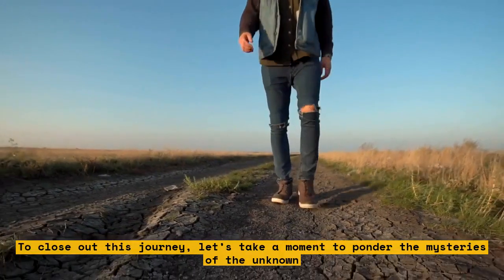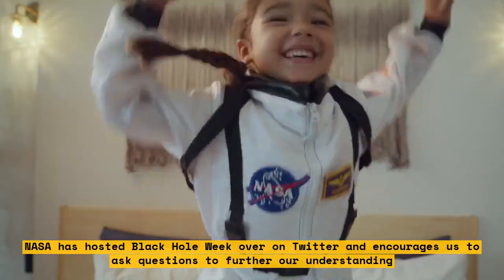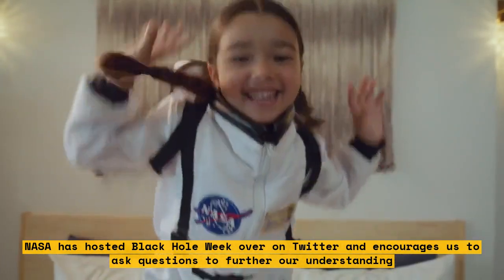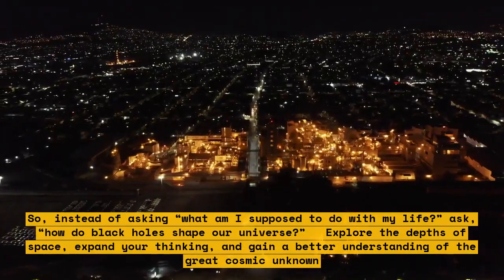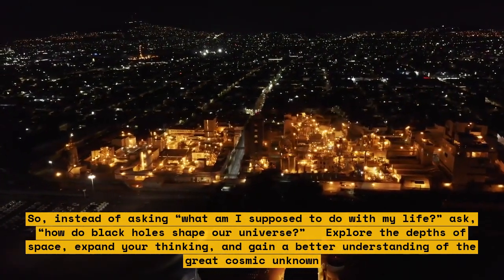To close out this journey, let's take a moment to ponder the mysteries of the unknown. NASA has hosted Black Hole Week over on Twitter and encourages us to ask questions to further our understanding. So instead of asking, "What am I supposed to do with my life?" ask, "How do black holes shape our universe?"